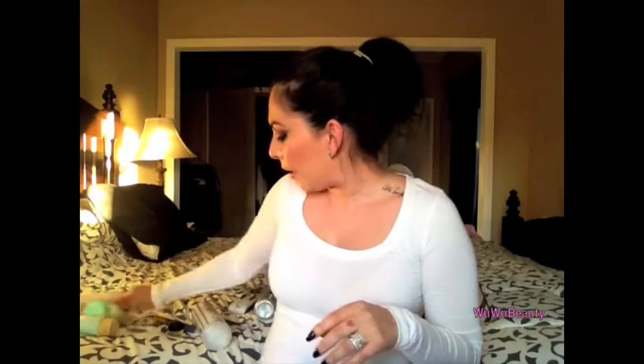Next is this Ponds Cold Cream, which is my favorite — I will definitely repurchase this. I have maybe two or three more days of product left. I love it because it takes away all your makeup, including waterproof mascara, and it doesn't leave your face feeling greasy at all.